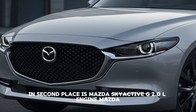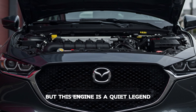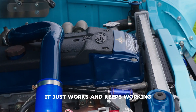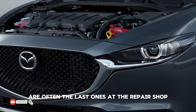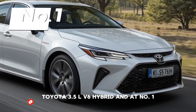In second place is the Mazda SkyActiv-G 2.0L engine. Mazda may not be the flashiest brand, but this engine is a quiet legend. With simple engineering, low-stress parts, and no turbo complications, it just works and keeps working. It's the reason Mazda 3 owners are often the last ones at the repair shop.